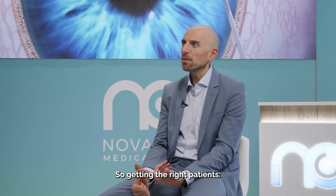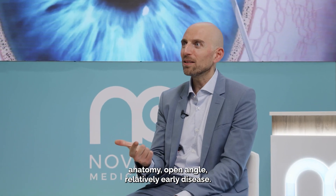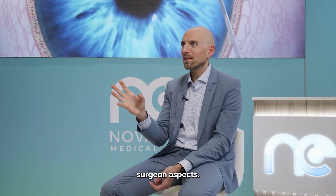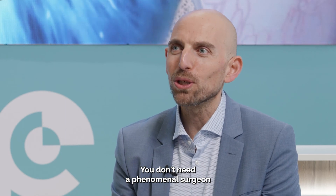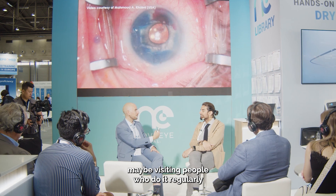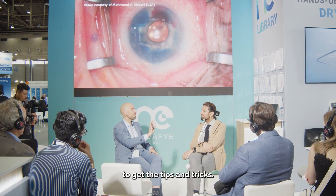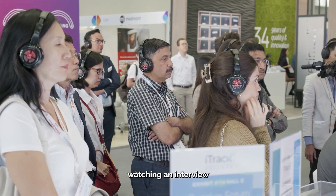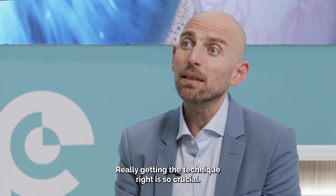Getting the right patient — anatomy, open angle, relatively early disease — is important. And of course there are always surgeon aspects. You don't need a phenomenal surgeon to do it properly, but getting training from trainers, visiting people who do it regularly to get the tips and tricks, going to conferences, coming to booth talks, watching interviews — really getting the technique right is so crucial.